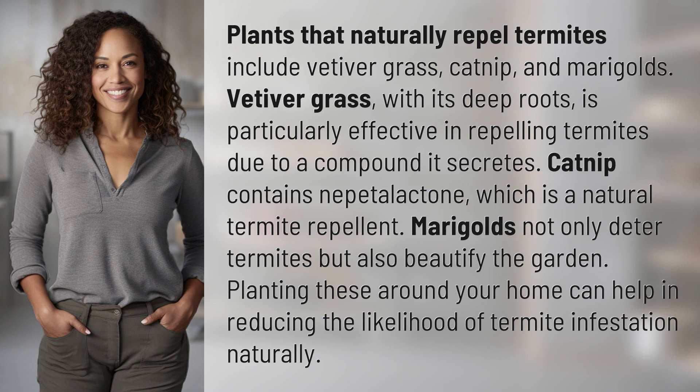Plants that naturally repel termites include vetiver grass, catnip, and marigolds. Vetiver grass, with its deep roots, is particularly effective in repelling termites due to a compound it secretes.